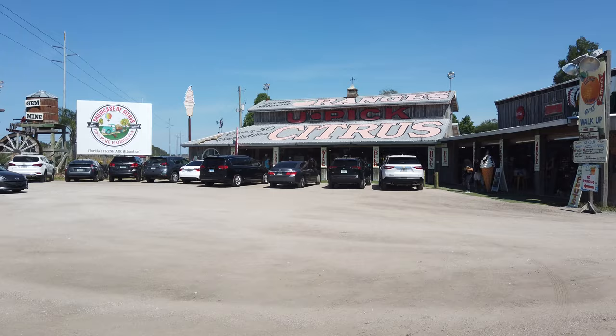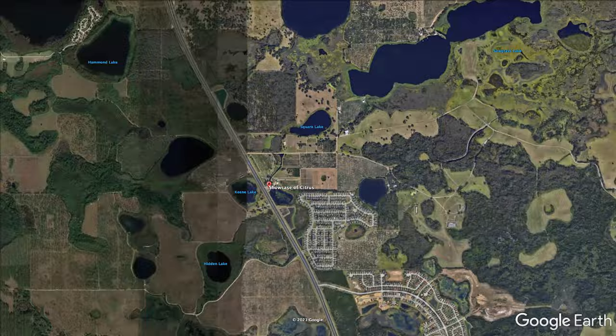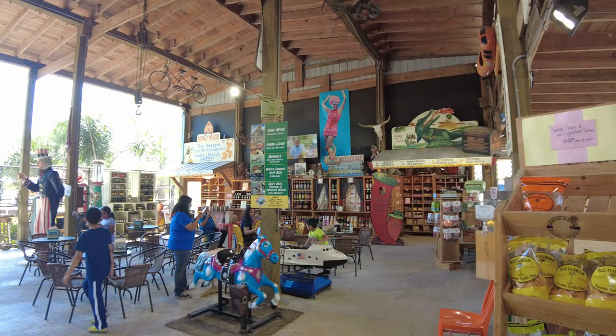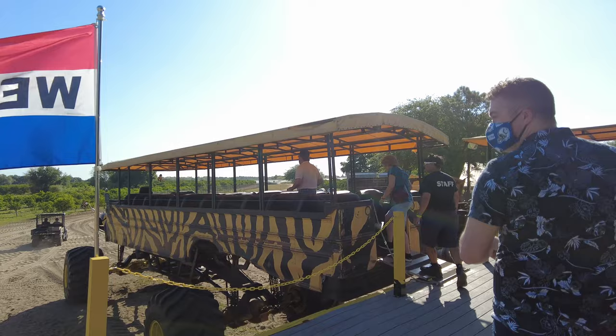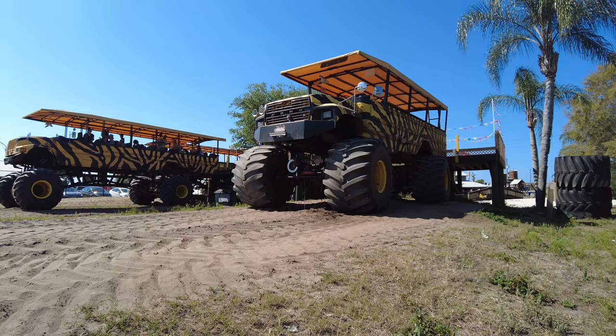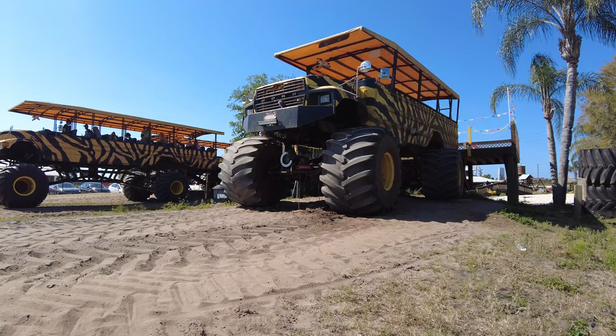The Showcase of Citrus is a 2,500-acre family estate located in Claremont, Florida, just outside of Orlando. This family-friendly attraction is open every day of the year from 9 a.m. to 7 p.m., and you can do everything here from picking oranges, feeding farm animals, and even panning for gems. But their biggest attraction, and the one that brought me here, is their Monster Truck Tours — the world's largest monster truck safari, right here in Central Florida.